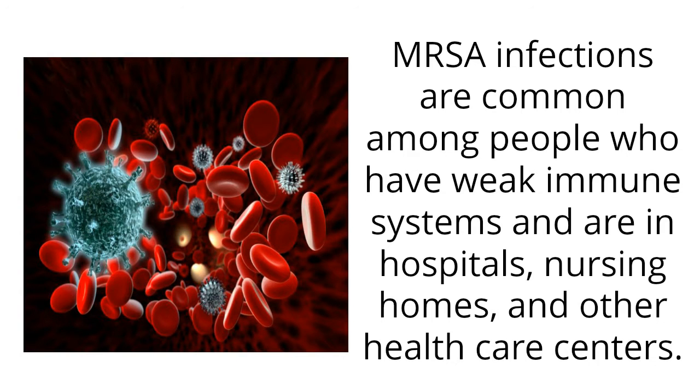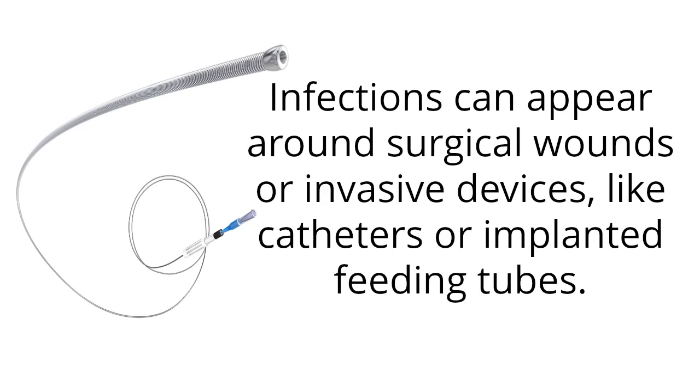MRSA infections are common among people who have weak immune systems and are in hospitals, nursing homes, and other health care centers. Infections can appear around surgical wounds or invasive devices, like catheters or implanted feeding tubes.